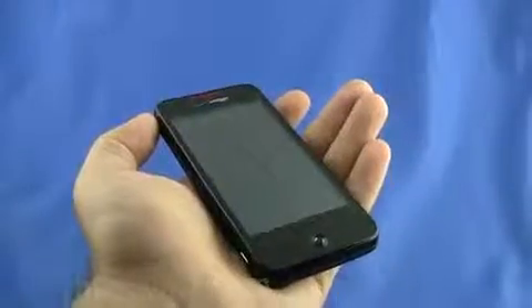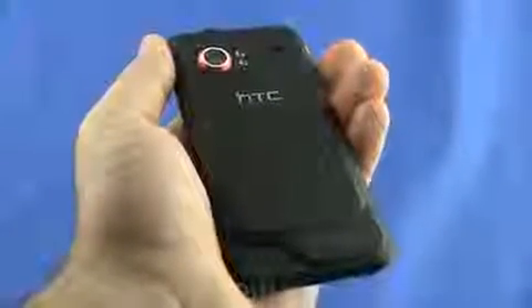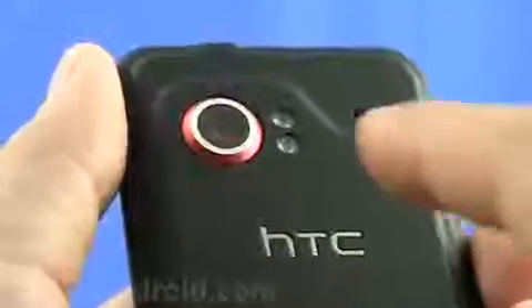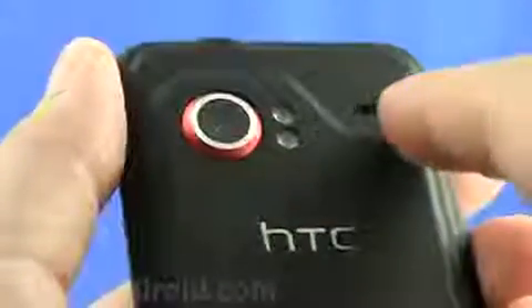While the front may seem a little plain Jane, as soon as you flip it over it gets interesting. The Incredible has two canyon-like ridges on the back which give it a very distinguishing look. The 8-megapixel camera outlined in red has auto focus, and to the right you see the dual LED flash. Just to the right of that is the speakerphone.